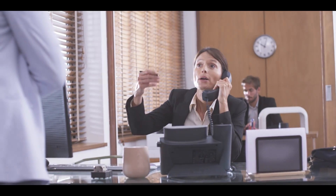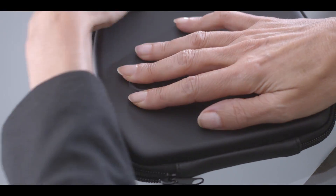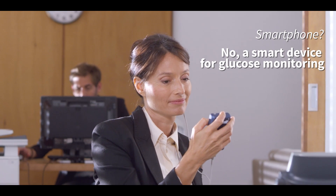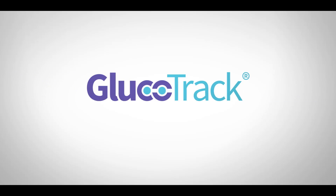Which is why, every day, she stays up to date — not with her smartphone, but with a smart device for glucose monitoring: Glucotrack, the smart solution for monitoring glucose levels.